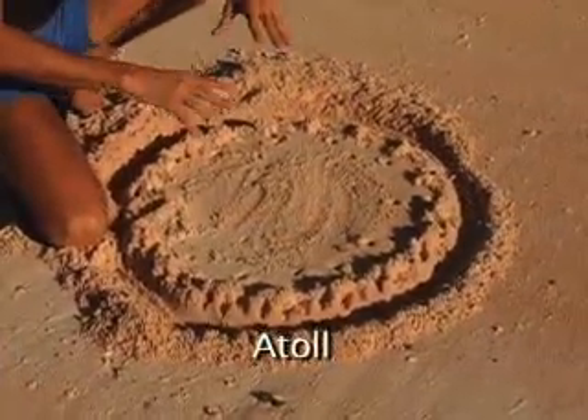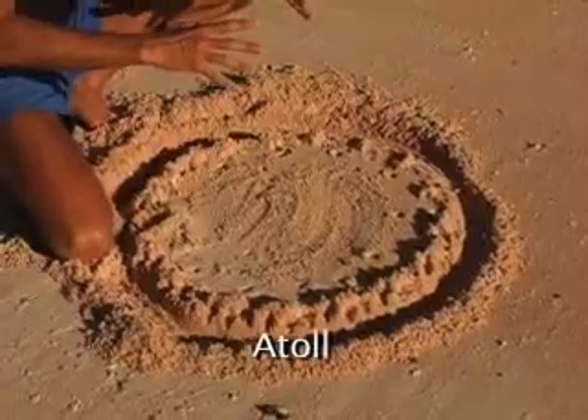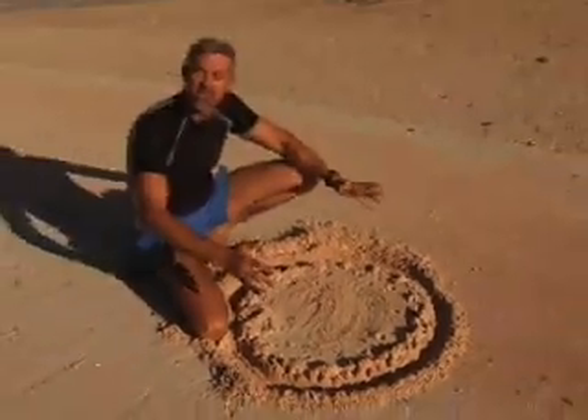And at the end of this process, we've gone from a single high island to an atoll in the Pacific.